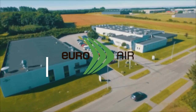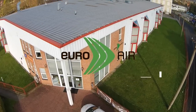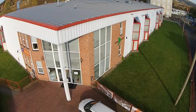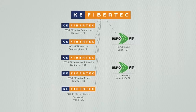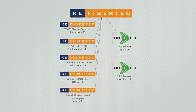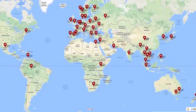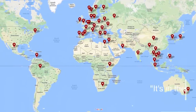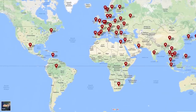Euroair is part of the KE FibreTech Group, world leaders in fabric ducting. We sell indoor climate solutions for a healthy working environment and productive employees. Euroair has more than 25 years of experience, and with offices and production facilities in Denmark and the Czech Republic, as well as a number of professional distributors, we provide local support in selected markets across Europe, Eastern Europe and Asia.